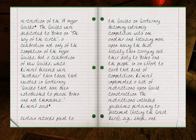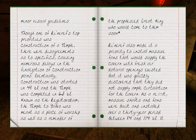The restrictions included guidelines pertaining to placement facing the Great Zero, size, shape, and minor visual guidelines. Though one of Rhinareff's top priorities was construction of a temple, there were disagreements as to the specifics, causing numerous delays in the finalization of construction plans. Eventually construction was started in 48 DE, and the temple was completed in 63 DE. Known as the Regal Tovorum, the temple to Javo was meant as a place of worship as well as a reminder of the prophesized great king who would come to them soon.